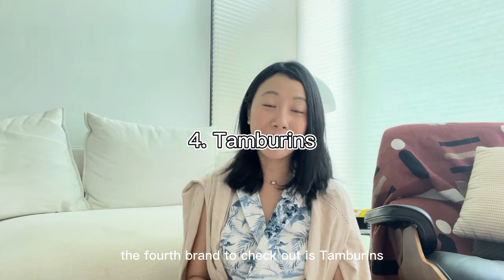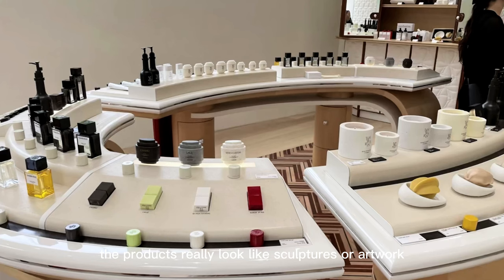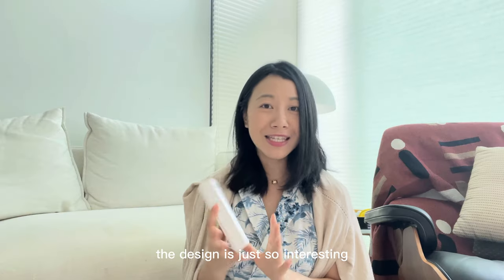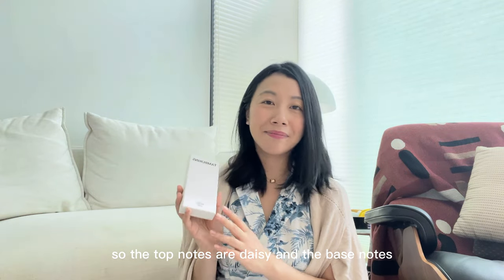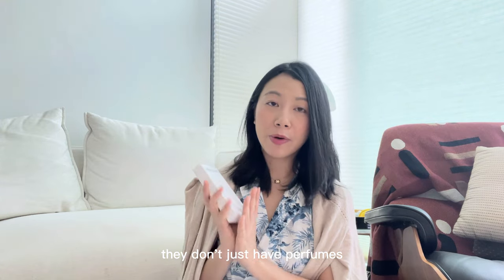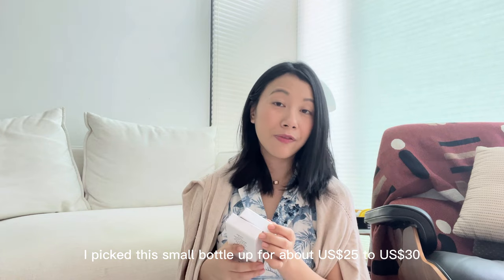The fourth brand to check out is Tambourines, which is the cosmetic branch of Gentle Monster. The queues are always super long, but going to the store is really an experience. The brand is popular because their products look like sculptures or artwork — even the hand creams have such interesting designs. The perfume I picked up is a scent called Camel, which is musky and floral at the same time. The top notes are Daisy, and the base notes are musk, whitewood, and amber. They also have hand cream, body cream, and serums. This small bottle was about $25 to $30.